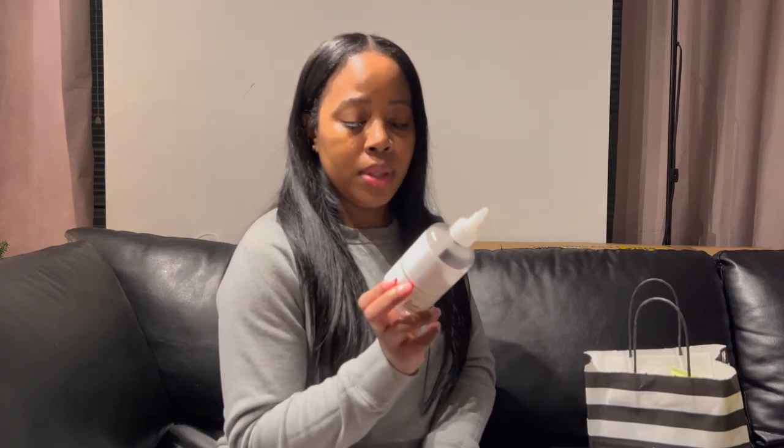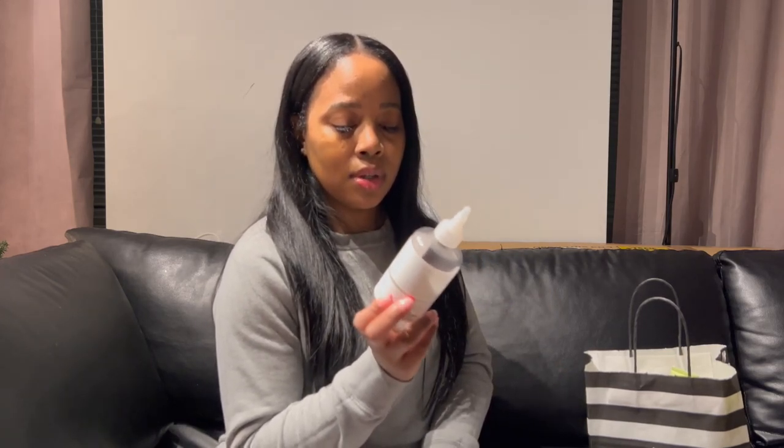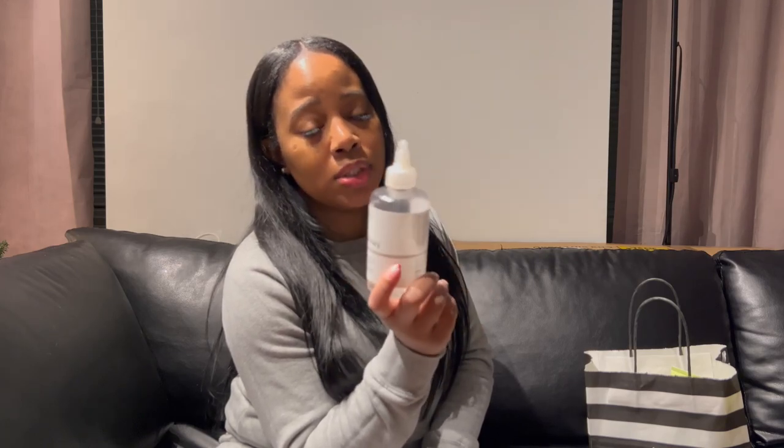I'm gonna start with something I didn't get because they were out of stock — the Glycolic Acid Toning Solution from The Ordinary. If you know, you know. I use this on my face after I wash it as a toner, and I also use it under my arms. It's a holy grail must-have for my skincare. I'll probably order it online or go to another Sephora.